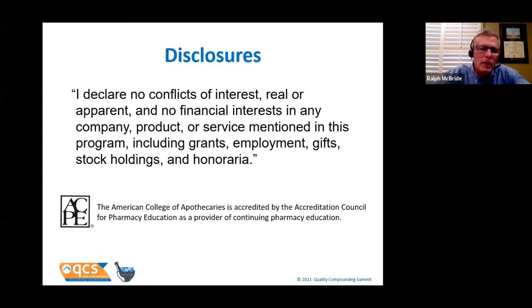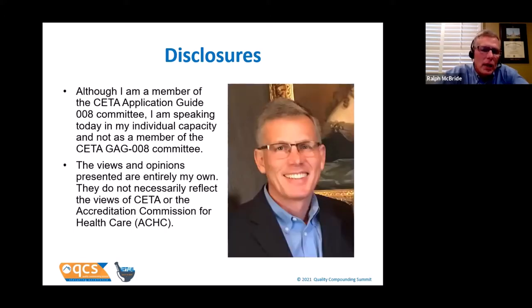The same thing exists in the clean room certification community — the certifying world is continuously evolving and our understanding of tests and techniques is improving. There will be times today when I say a test is often not done or missed, or there's controversy about it. I am not trying to imply that a certifier is not doing a good job; I'm simply reiterating that we are evolving, and today I am presenting best practices. I am a member of the CETA CAG-008 Committee and a surveyor for ACHC, but today I'm speaking in my individual capacity and my thoughts do not necessarily represent the views of CETA or ACHC.